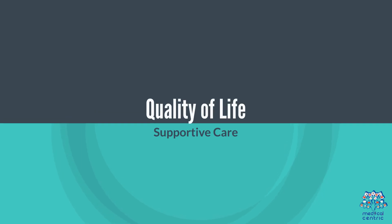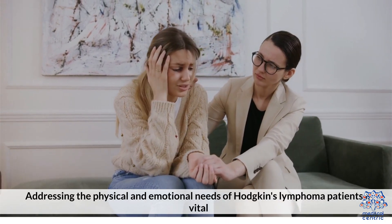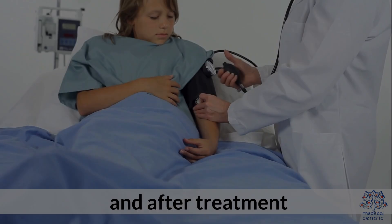Addressing the physical and emotional needs of Hodgkin's Lymphoma patients is vital. Support groups, counseling, and rehabilitation can help improve quality of life during and after treatment.